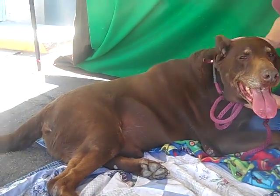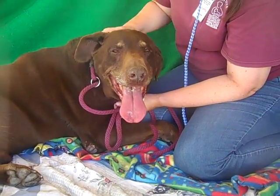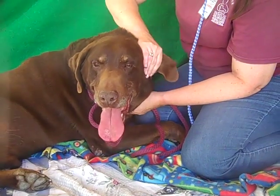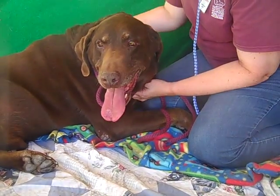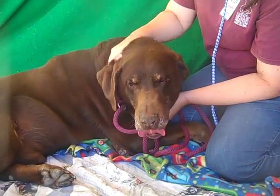We almost would think he's a purebred, but it's possible he may have a little bit of something else going on in there. But he is a beautiful, beautiful dog. He came to the Baldwin Park Animal Care Center as a stray from Azusa on January 22nd, and Stanley weighs a whopping 89 pounds.